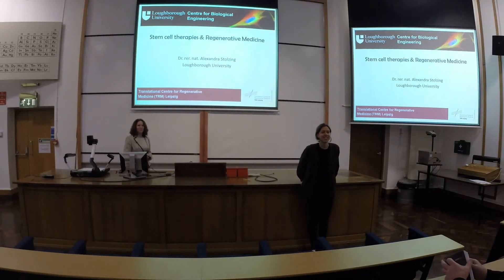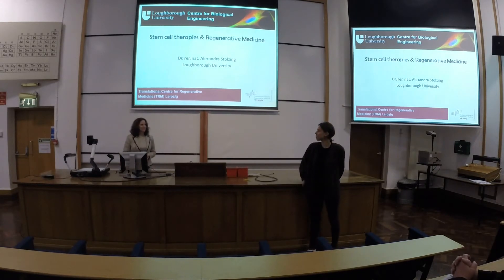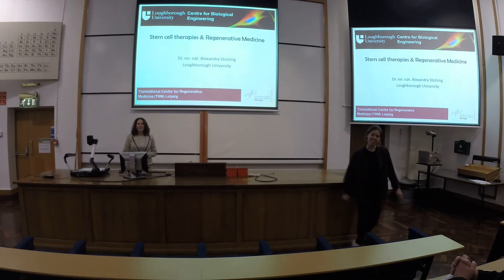Hello, it's good to see you all. Thanks for coming. I'd like to welcome you to the first talk of the term, which is given by Alexandra Stolzin from the University of Latvia. She's a senior lecturer in regenerative medicine and tonight she's going to talk to us about stem cell technologies and their role in making us smart. So I'd like to welcome Alexandra Stolzin.